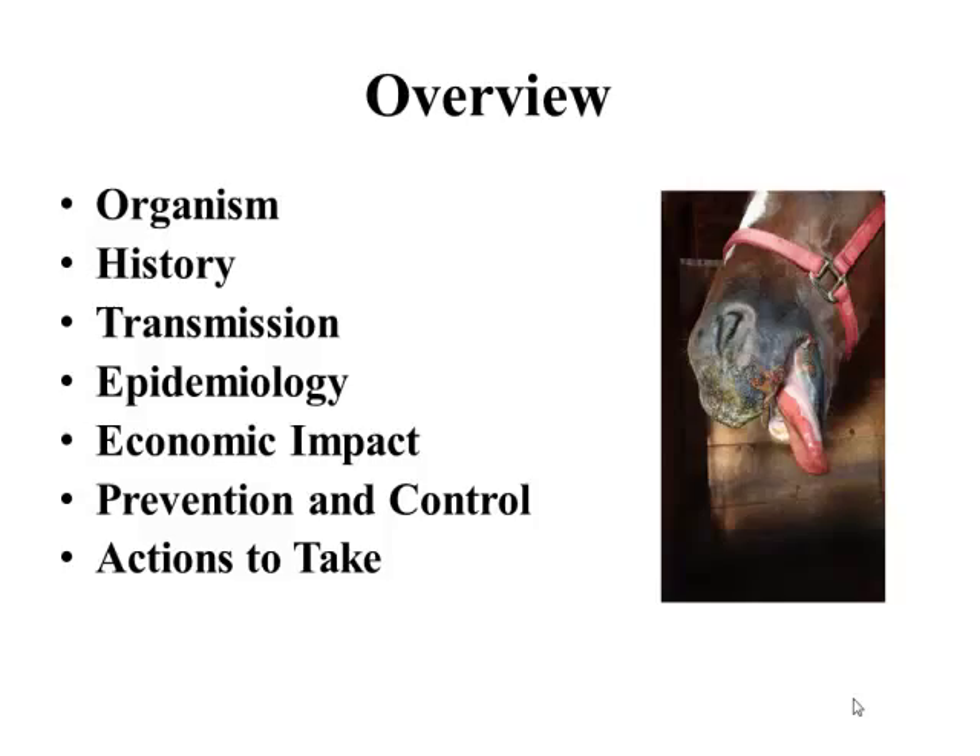We're going to talk about the organism, do a refresher of the history, get into the transmission and the epi to build up the economic impact of this disease. And then finally, some prevention and control measures and what actions have been taken since VSV has been delisted federally.